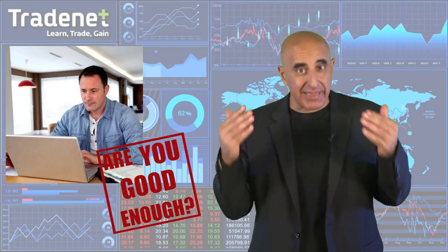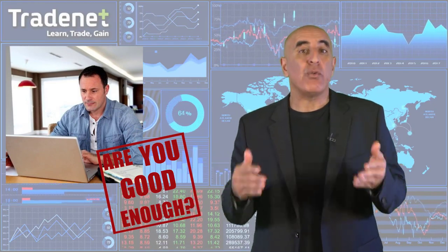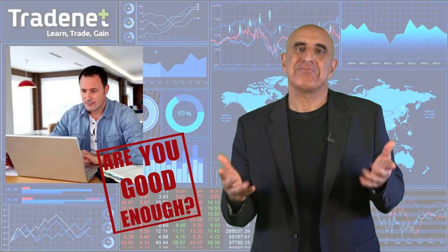Do you think you are good enough to make $500 gains on a $10,000 demo account within 5 trading days? Let's see. Sign up now to check your eligibility.